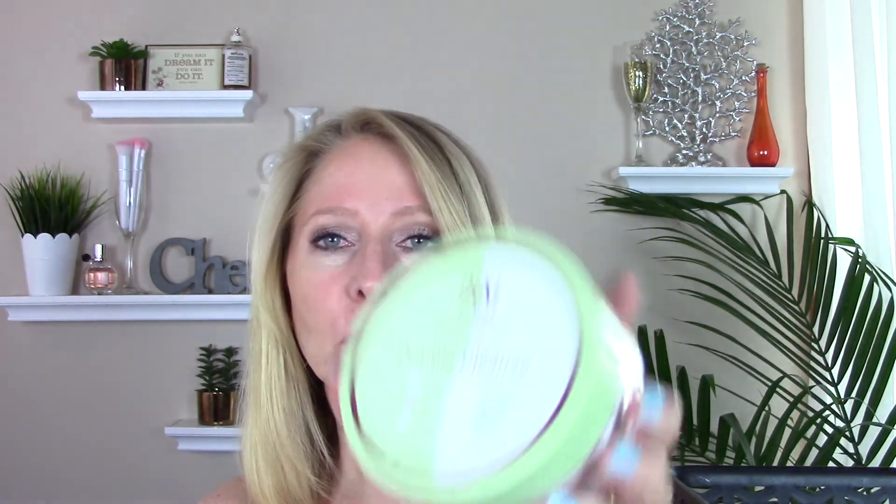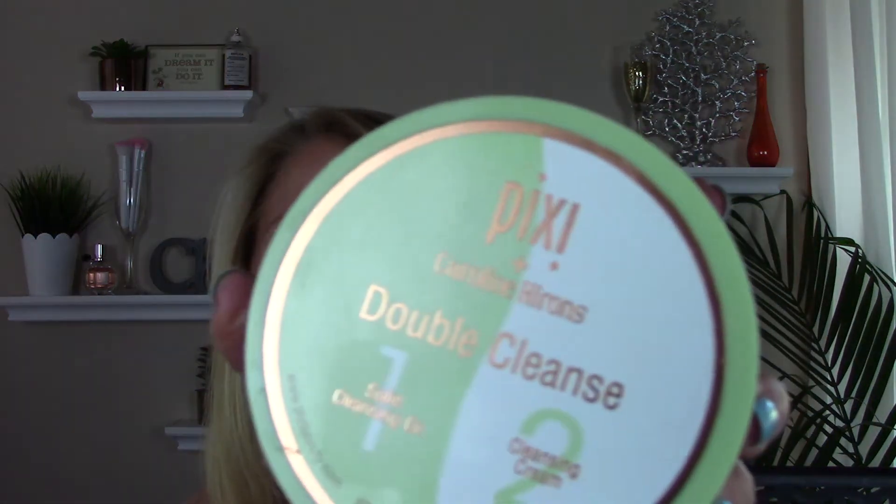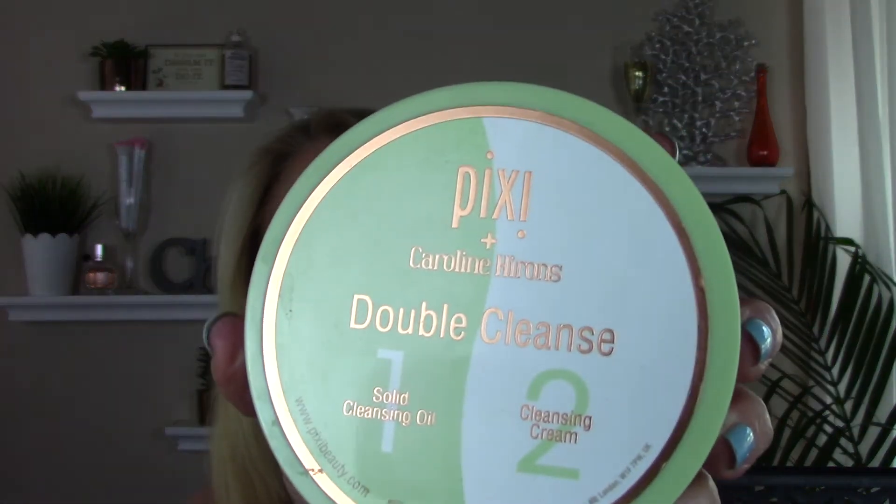Went through a Pixi Double Cleanse — that's the collaboration with Caroline Hirons, who I absolutely adore. She's hysterical. This has the solid cleansing oil on one side and the cleansing cream on the other. Worked great, but it is not my favorite cleanser so I will not be repurchasing that.